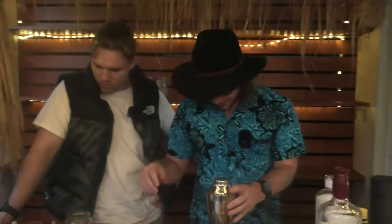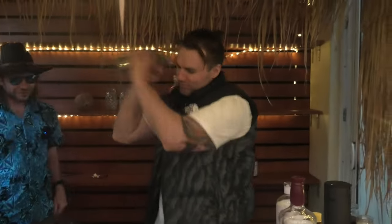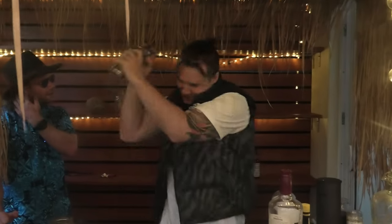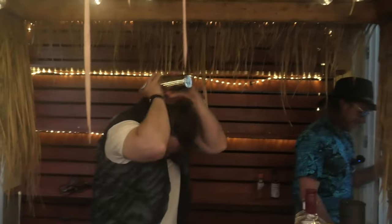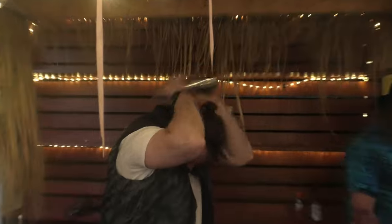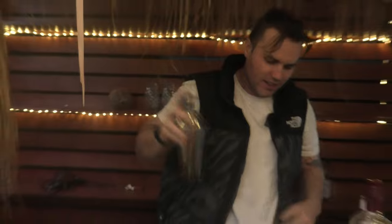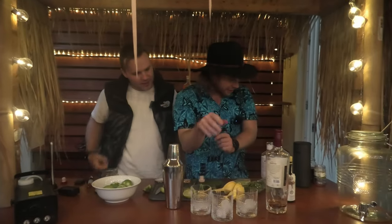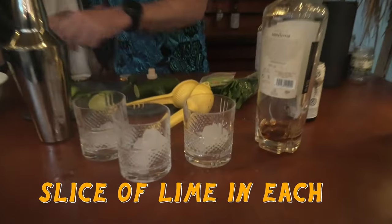Give that a little shake. Angus, would you like to do the honours? I've always dreamed of owning my own bar — it's as close as I get. Do I have to say a Harry Potter spell? It certainly helps. I don't actually really know any. We've got our glasses, bit of ice, and we put a little slice of lime in each.